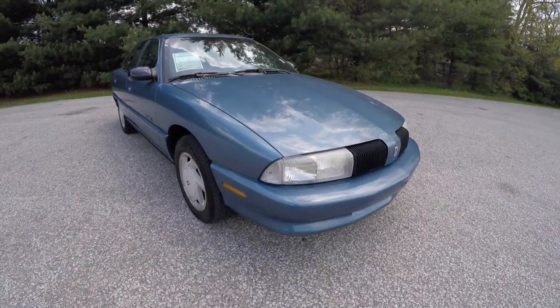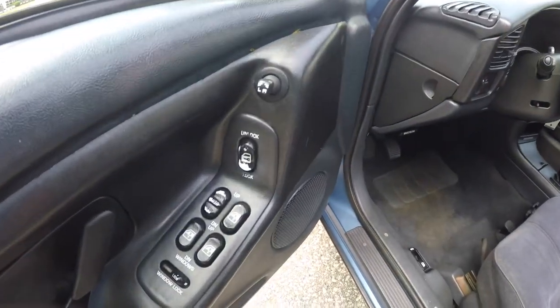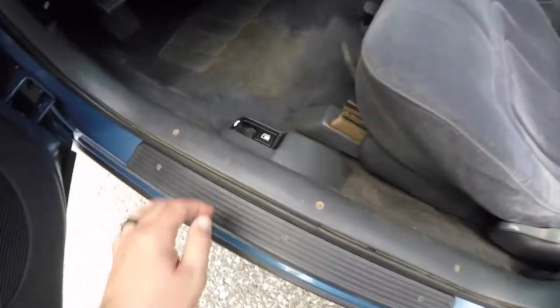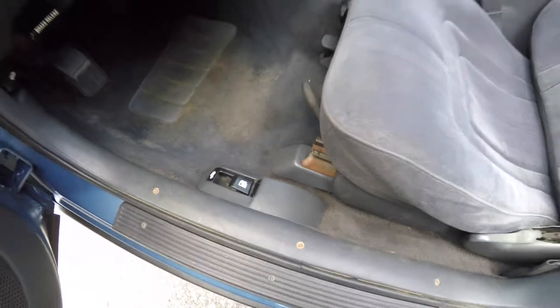Let's take a look at the interior. Inside we have power windows, power mirrors, and power door locks. We've also got trunk release and fuel door release. Manual seat adjust.